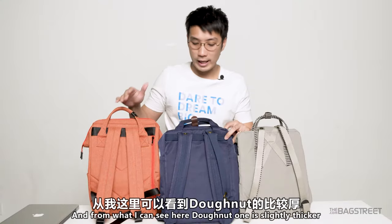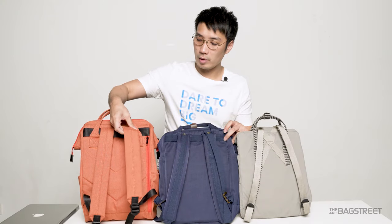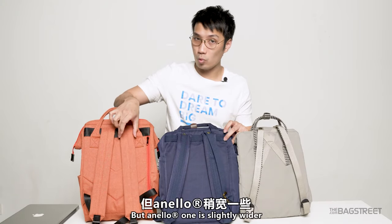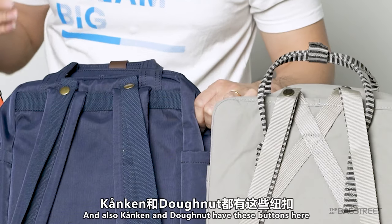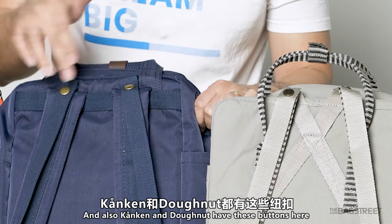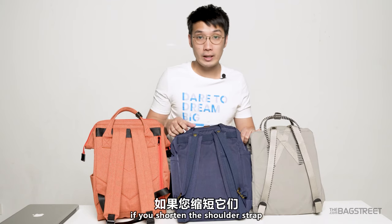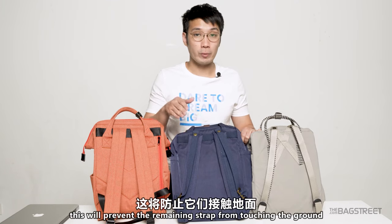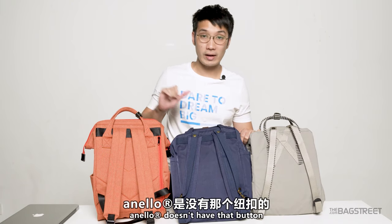Next, let's check out the shoulder straps. The Donut one is slightly thicker, but the Anello one is slightly wider. Also, the Kånken and Donut have a button to secure the remaining straps if you shorten the shoulder strap — this will prevent the remaining strap from touching the ground. The Anello doesn't have that button.